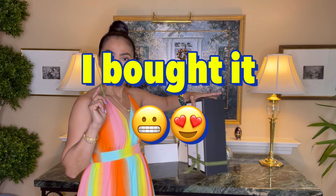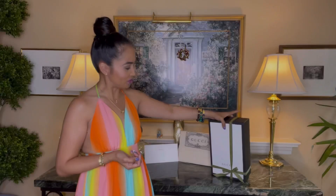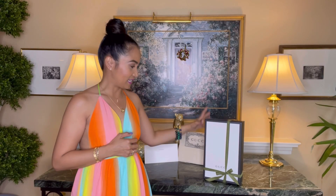I closed my eyes and just went for it, thinking — okay, it's my birthday, this is my husband's present for me, and my present for myself, and a wedding anniversary gift. So anyway, let's do the unboxing!